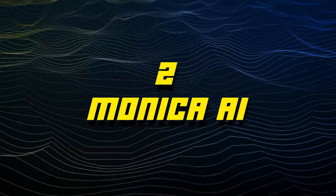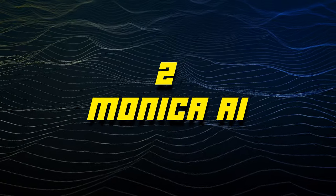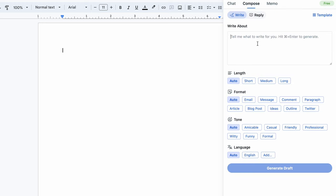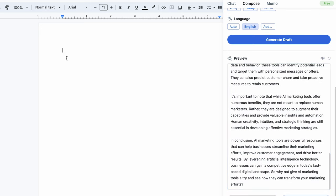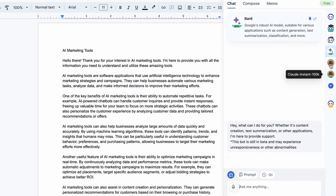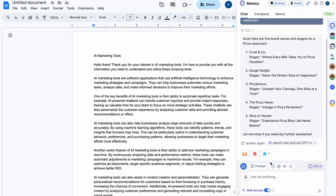At number two is Monika AI, which gives the widest range of features of any Chrome extension on this list. When you're working in Google Docs, the Monika AI button will pop up in the corner of your screen, and when you open it, you'll immediately notice that you can pick and choose which AI chatbot you want to use. It's the only tool that offers BARD, ChatGPT, and Claude AIs all in one place, so you can choose which one's best for you.